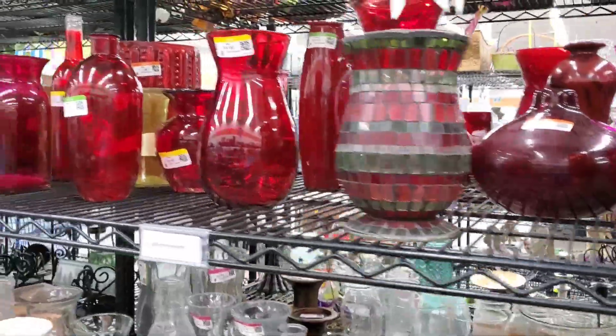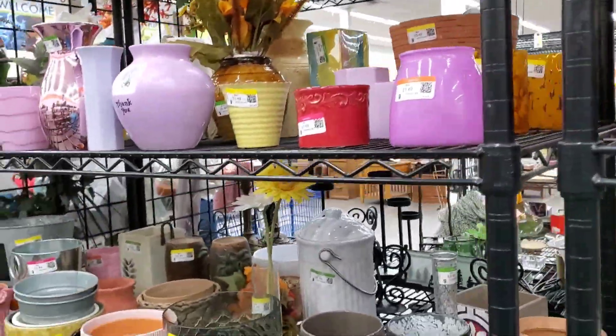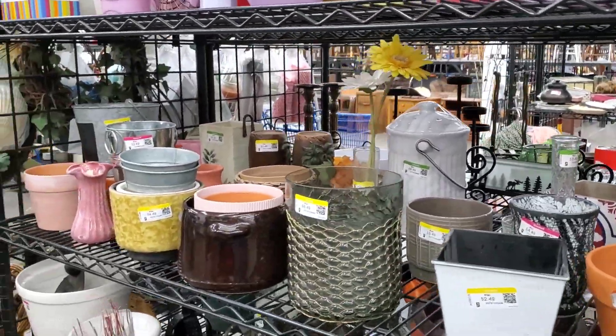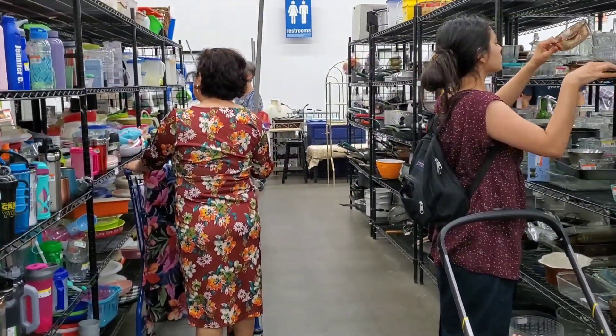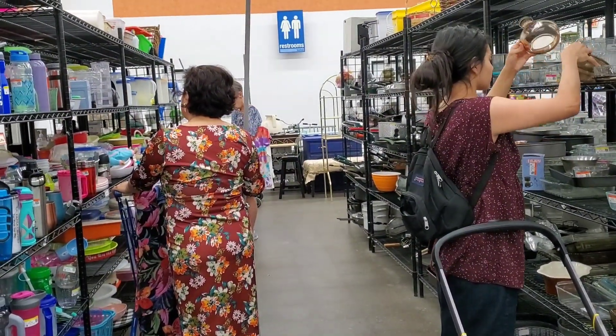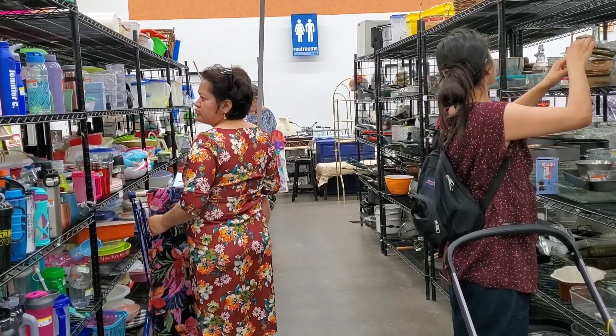A lot of red vases for some reason, red and pink. And I'm going to have to not film in here — there's just too many people.